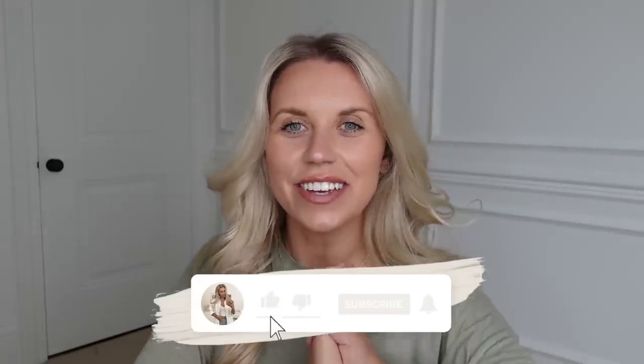Hi guys, welcome back to my channel, welcome back to a brand new video. Today we have a Poundland haul and honestly it feels like the longest time since I've been to Poundland.